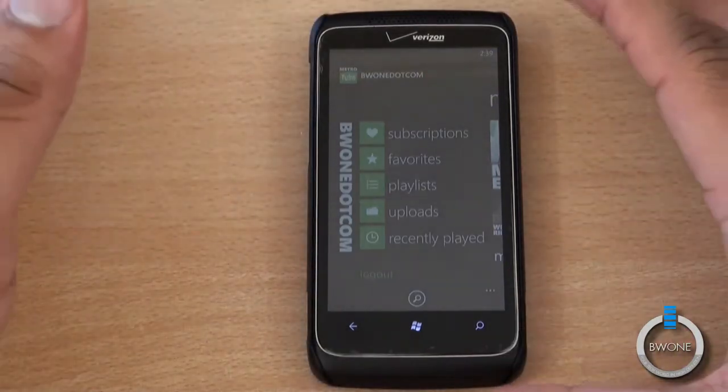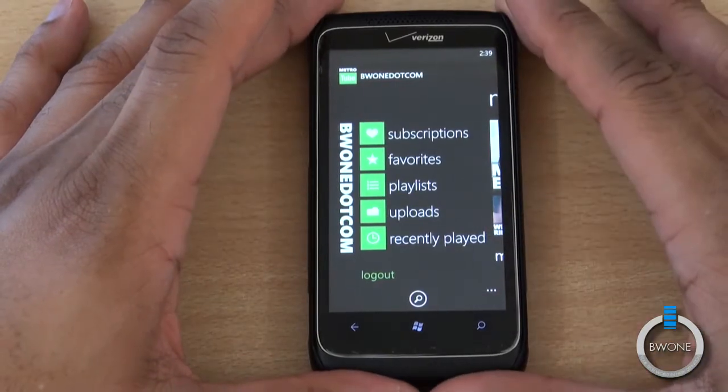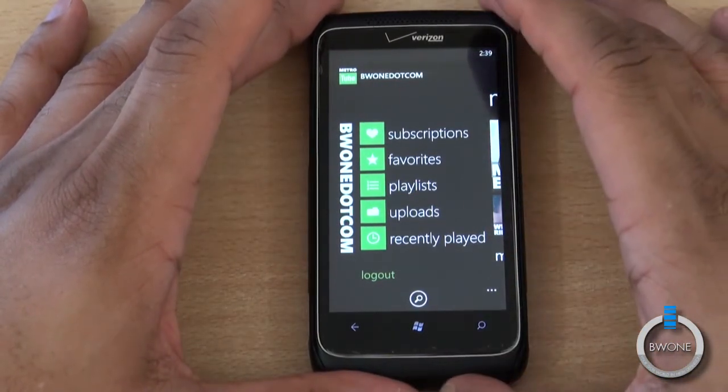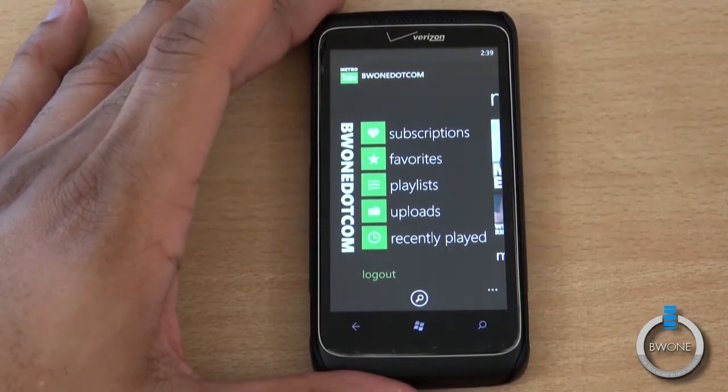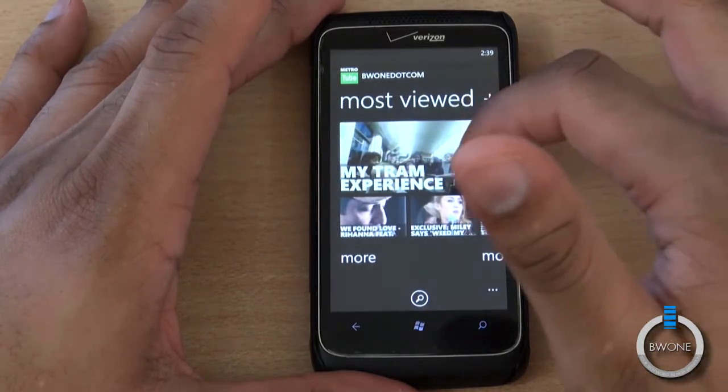I think it's better than the iOS and Android versions of YouTube, the ones that YouTube provides. MetroTube is independently developed and, like I said, the best YouTube application available. It just had an update to make it Mango compatible and it's got an even better look than I remember from before.